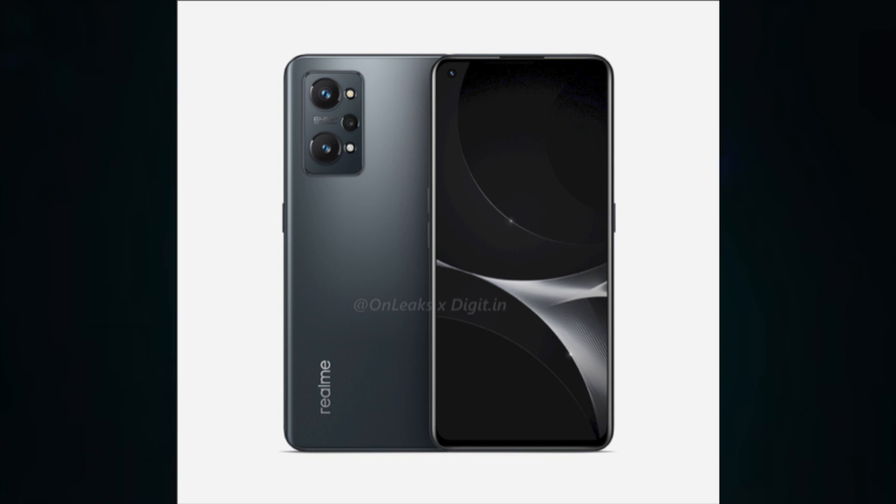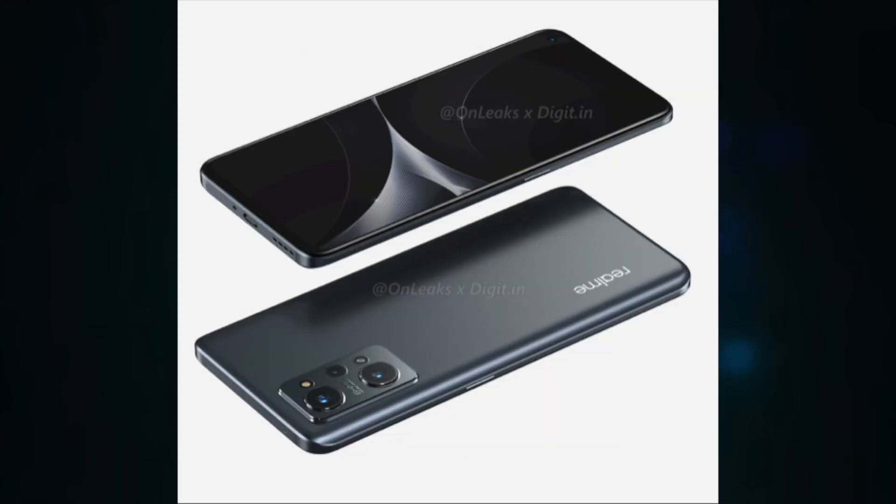According to leaks, there are renders and specs to share. The Realme GT Neo2 will have a flat 6.6-inch AMOLED display — the largest in the GT family yet — with a 120Hz refresh rate and 1080p resolution.